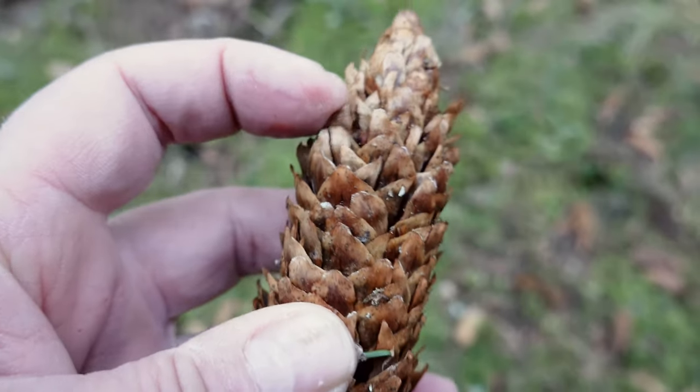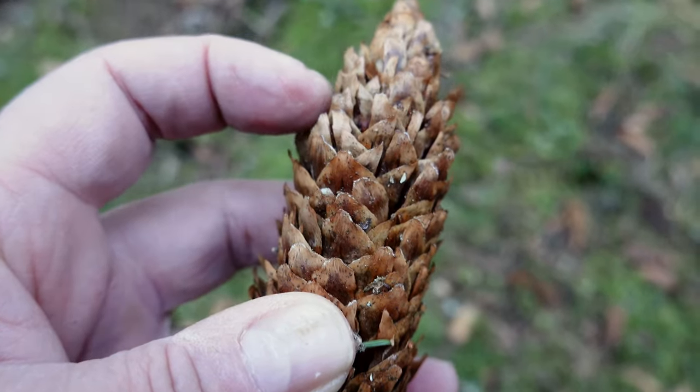You see all those spruce cones? Those shields have been split in the middle — that's a sign of the crossbill. The crossbill is a bird whose beak crosses, and it uses that to split open those shields so it can take out the seeds inside. The crossbill is one of the species I hope to have some luck photographing today.